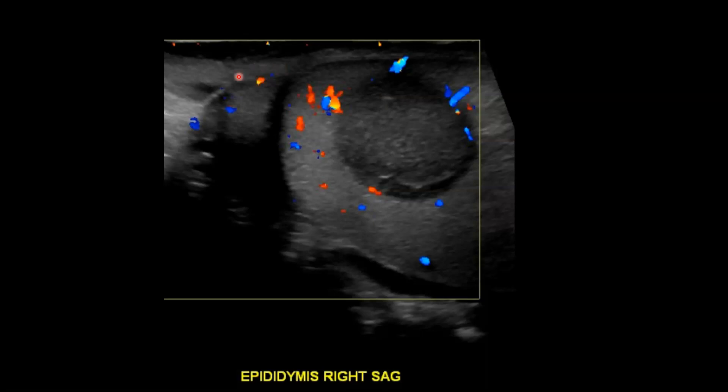Here's an image showing the normal epididymis, which is often physiologically less vascular than the adjacent testis. We again see no internal vascularity within this mass.